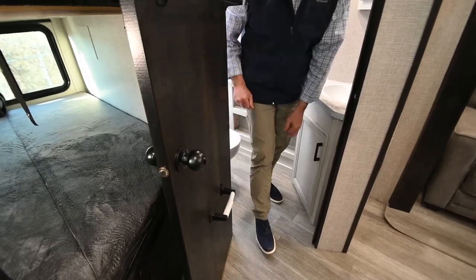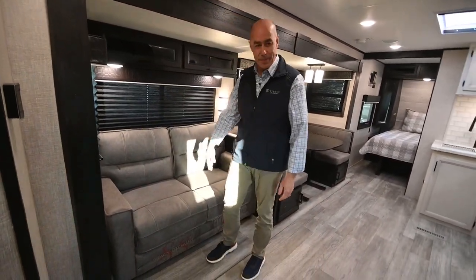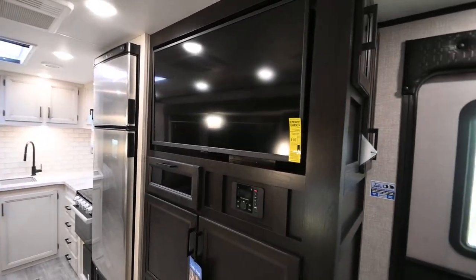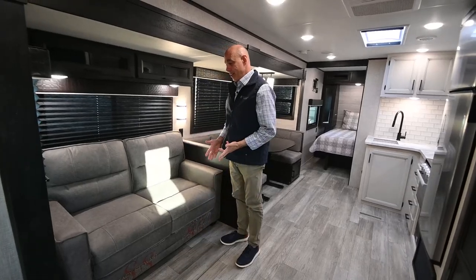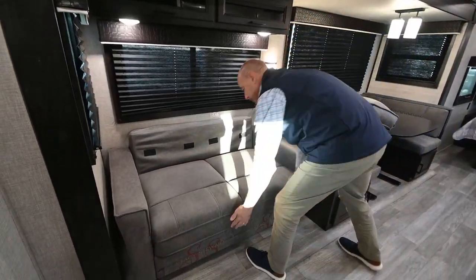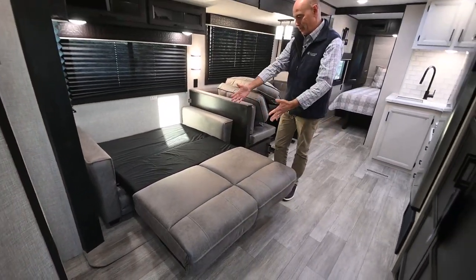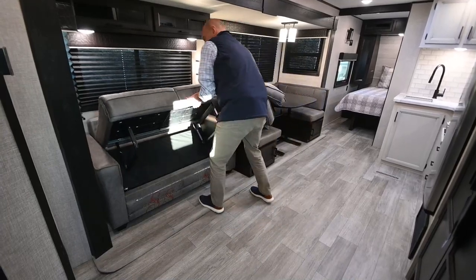Moving along, we have the thermostat on the wall and pleated shades all the way around. One thing I often think about is the TV viewing angle — right across from the TV is this comfortable sofa. It's a 40-inch TV right across from the sofa. If you want to increase your sleeping capacity, pull the cushions off, lift up in the center, pull it out, drop the legs, and now you can sleep a couple more folks here. It's just that easy.